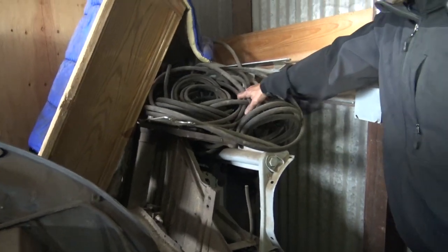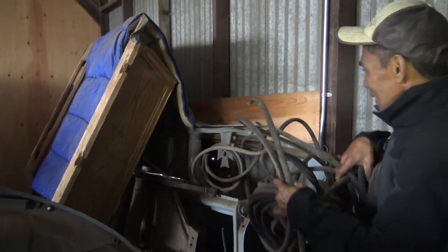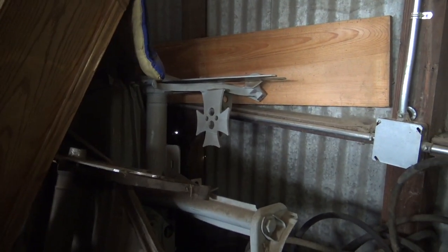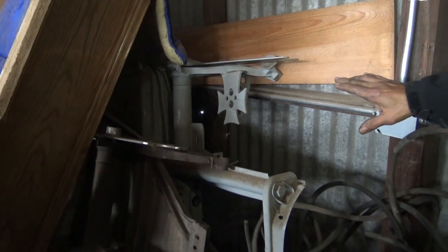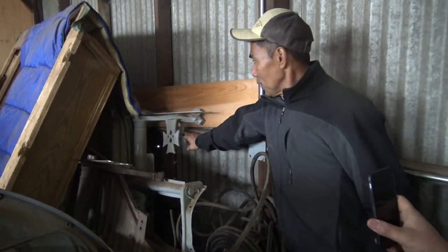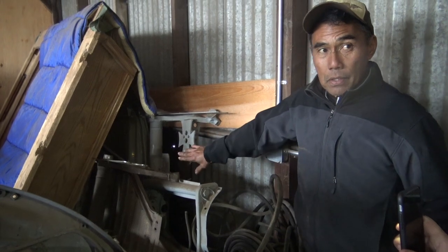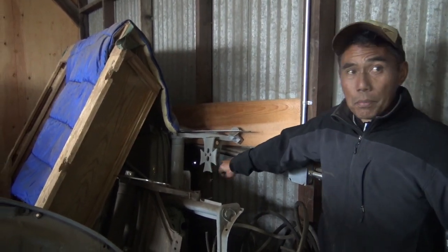Look at this - you want to see a badass airbag setup? Look at the German cross. That's where the bags are going, bro. I'm going to powder coat them, put them in black. But to do bags you have to do welding. This is how I built it, bro.